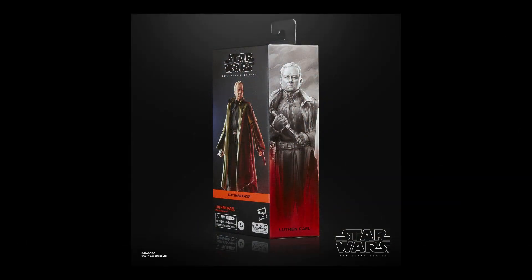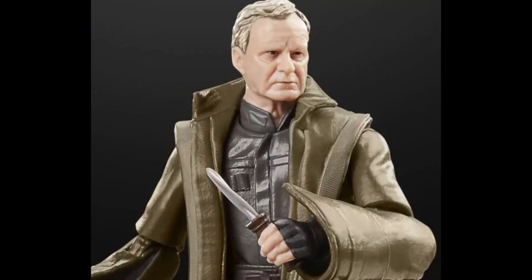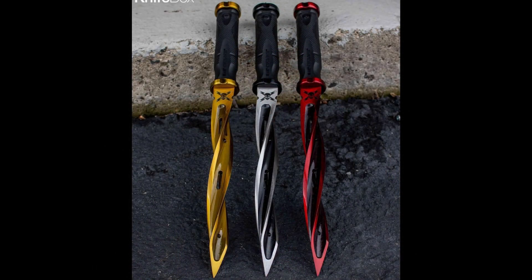Just a couple of hours ago, new images surfaced on the Black Series figure for Luthen, where you can see that it's actually a retractable knife — and it's actually one of those twirly knives, which in some parts of the world are actually banned, because the wounds they cause are worse and harder to sew together compared to a regular blade's wound.